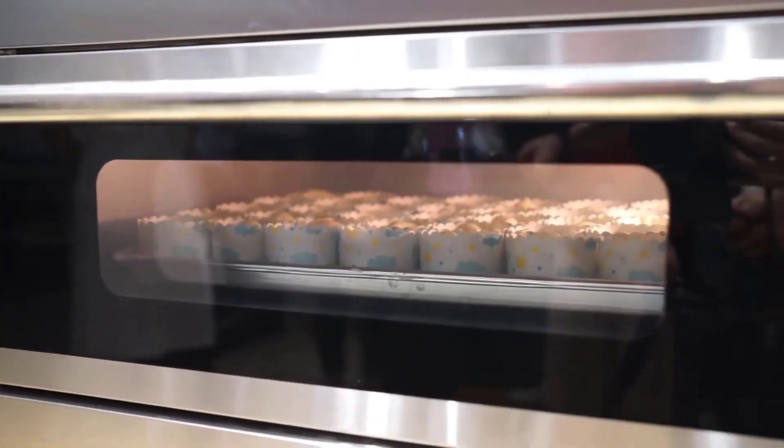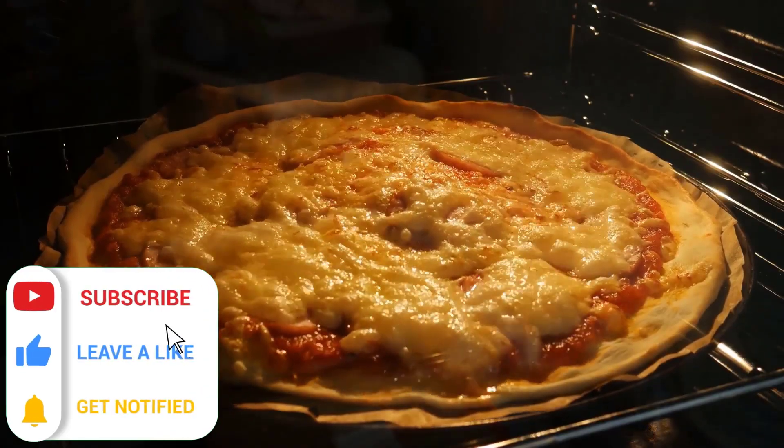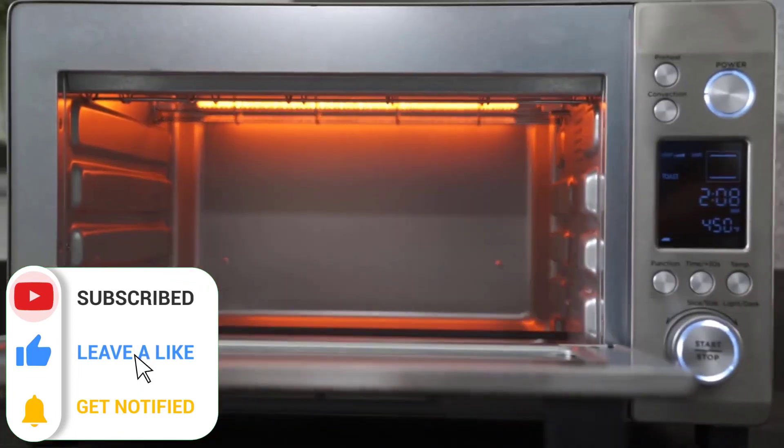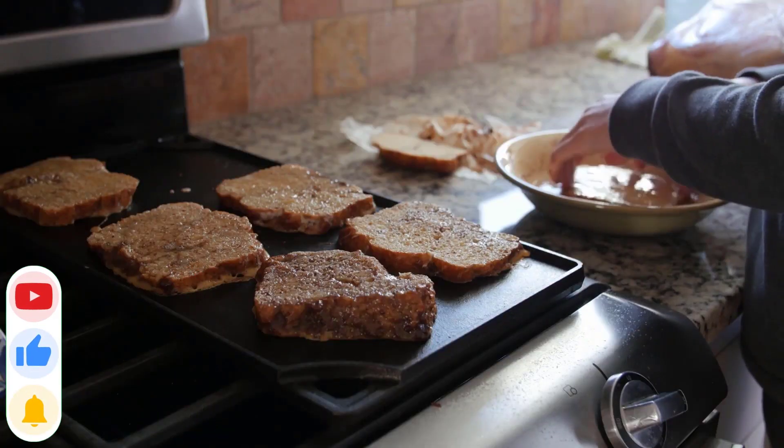This was all about our top 5 picks for the best toaster ovens you could get your hands on. Thank you for watching, hope you guys enjoyed the video, and if you did, don't forget to subscribe and hit the like button. See you guys in the next video.